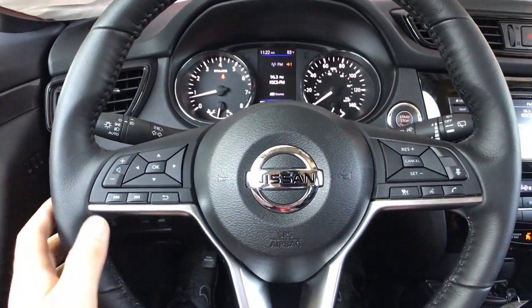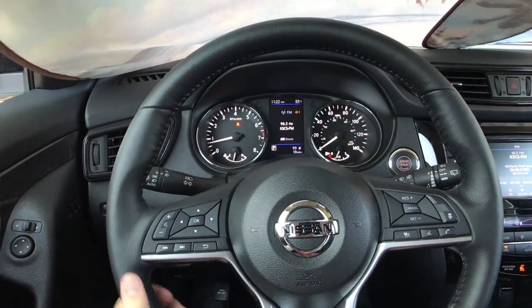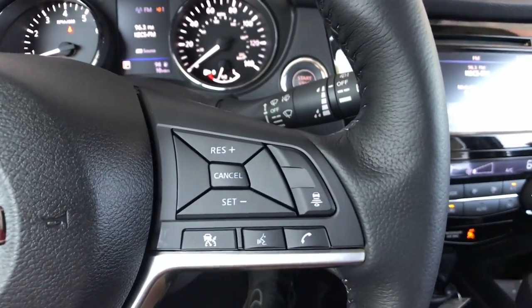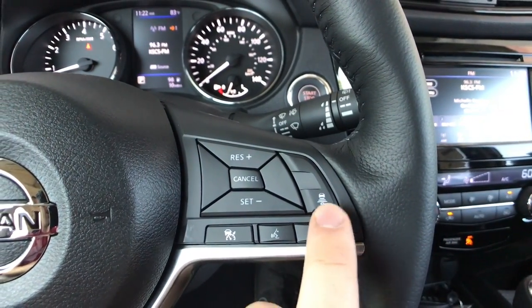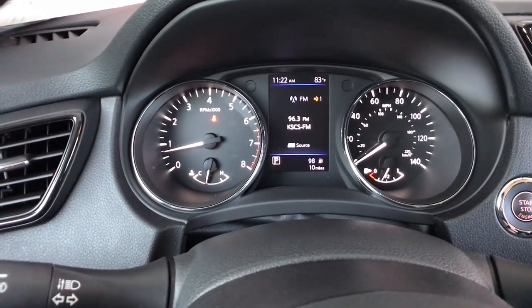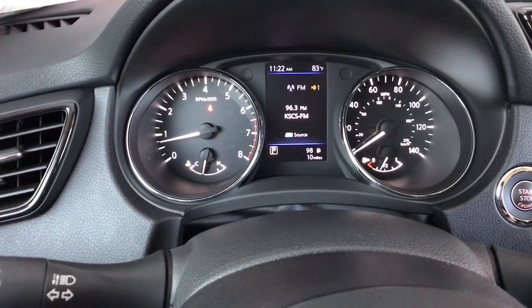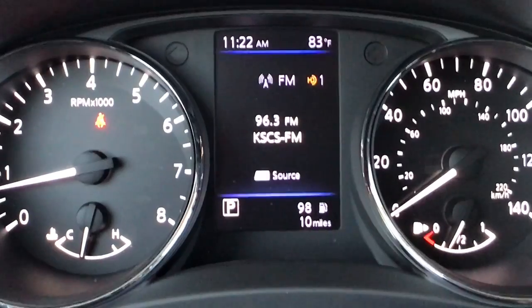The steering wheel also gives us controls and is leather wrapped — it is a little bit firm for what I was expecting, but I am a fan of the D-cut. On the right side you have your calling feature, cruise control, and intelligent cruise control thanks to the premium package. Looking at the gauges, we have regular analog gauges and Nissan's driver information display — we can scroll through a pretty good amount of information.